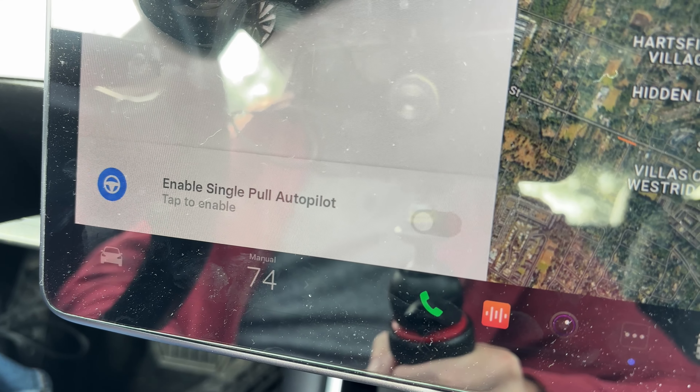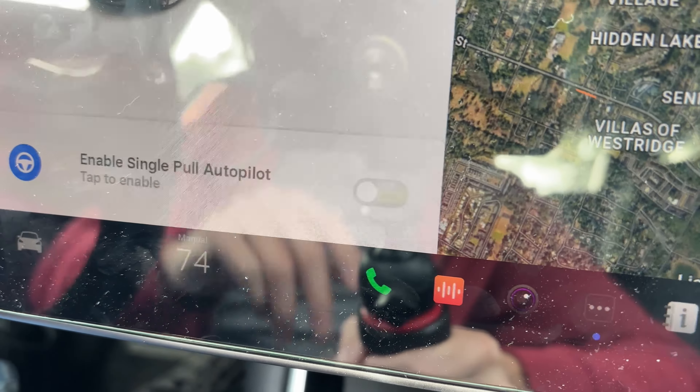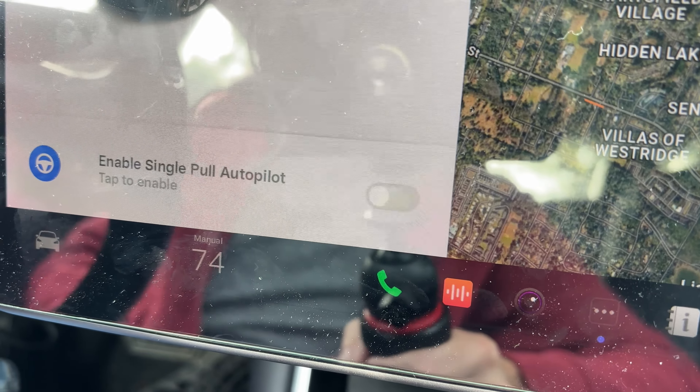Before we get going, a couple things. I got this update late last night and I haven't driven the car since. I just looked down at the screen and I've got this little message — it says 'enable single pole autopilot, tap to enable.' That's something I will not be doing, because I prefer double tap. I can single tap and get cruise control, which I like, probably more than autopilot, actually.